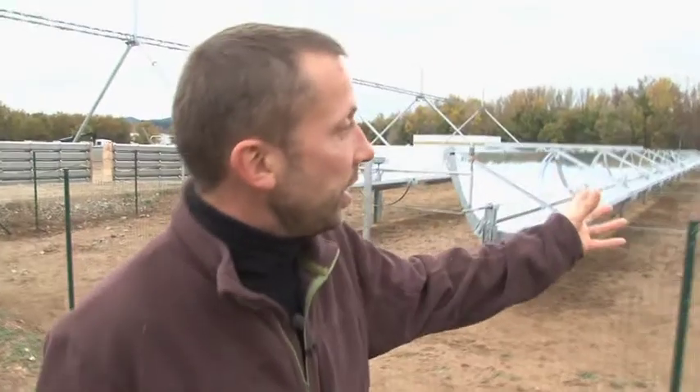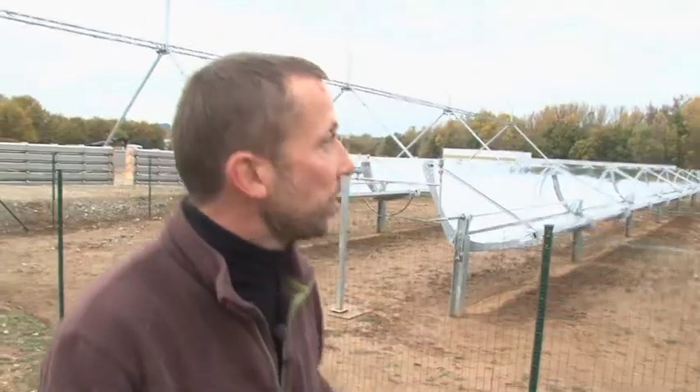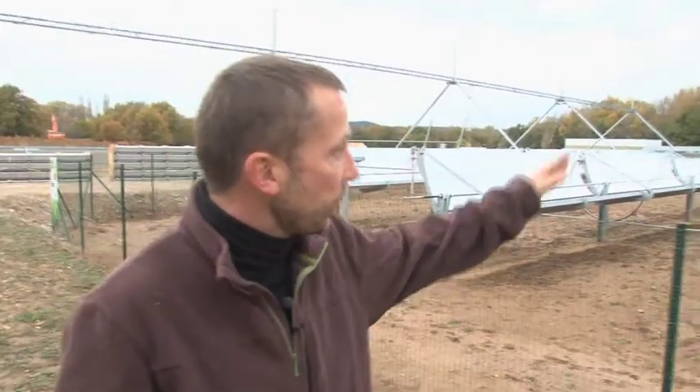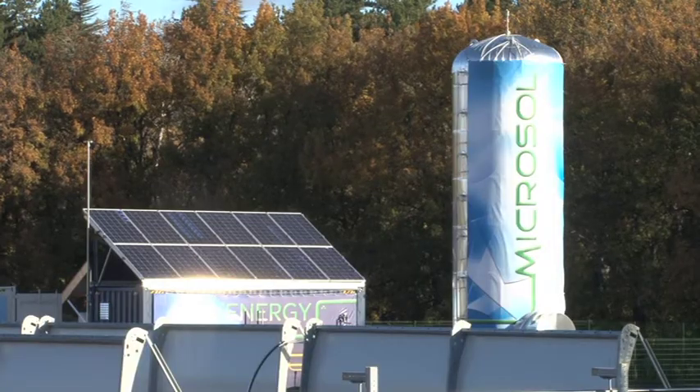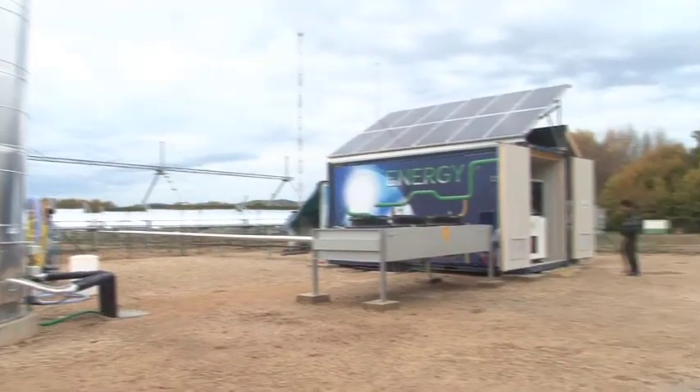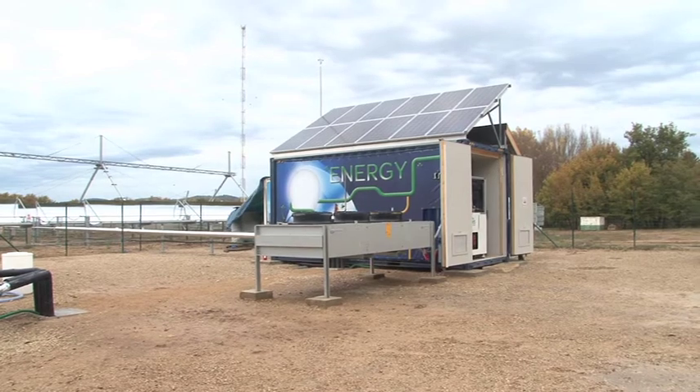We have sensors that follow the sun's course. They allow us to constantly reflect the sun on this central tube, in order to heat the water up to 180 degrees, stored in this hot water cylinder. It is a one-of-a-kind micro-plant using sun and water vapour to create energy.